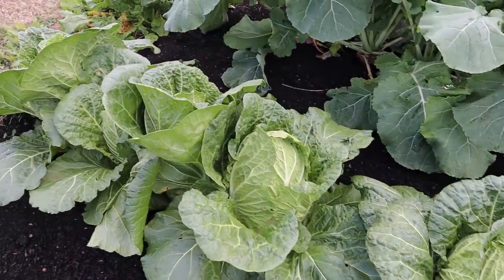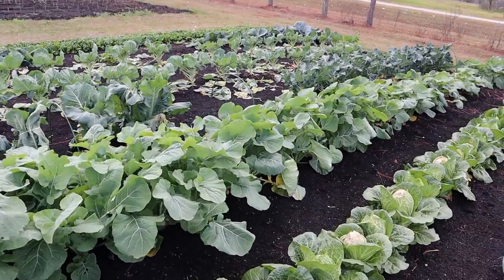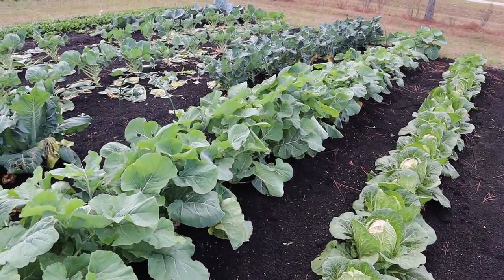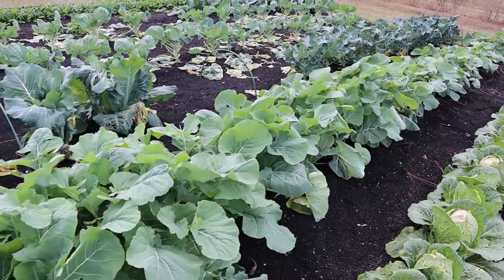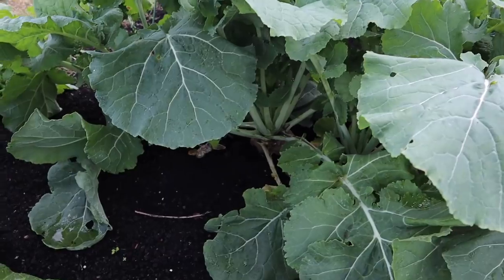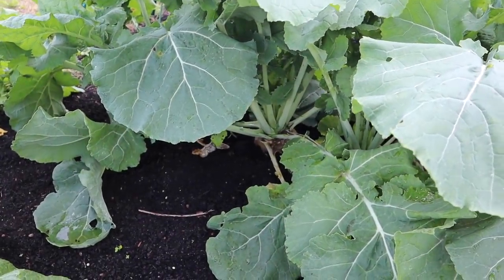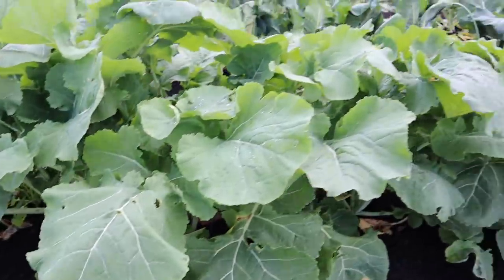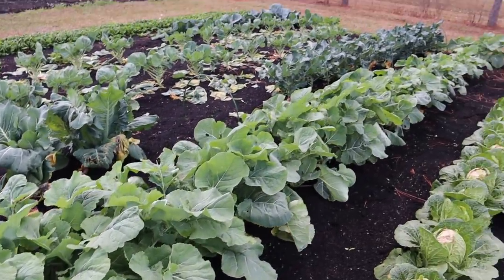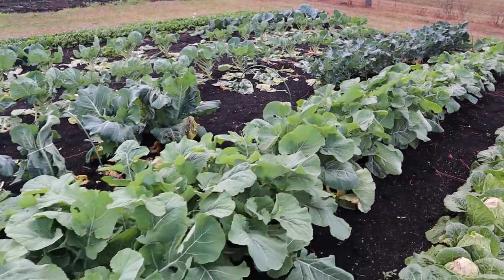Beside that cabbage we've got our rutabagas which are ready to harvest — we'll be doing that on a video soon. Lots of good greens here to eat and we've got some pretty good sized rutabaga roots in there too. Lots of good groceries coming off this row with them rutabagas — you really don't waste a whole lot, maybe just the stems. We like to eat the leaves and the rutabagas themselves.